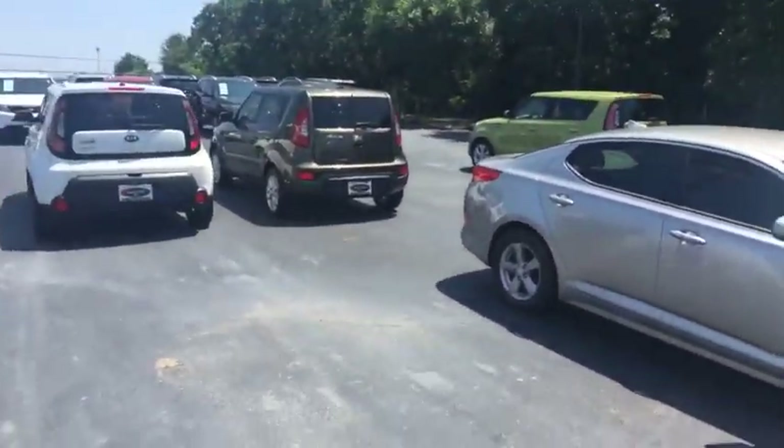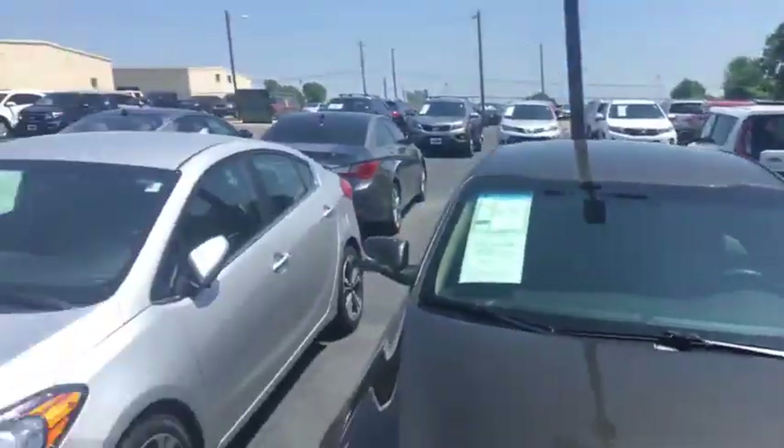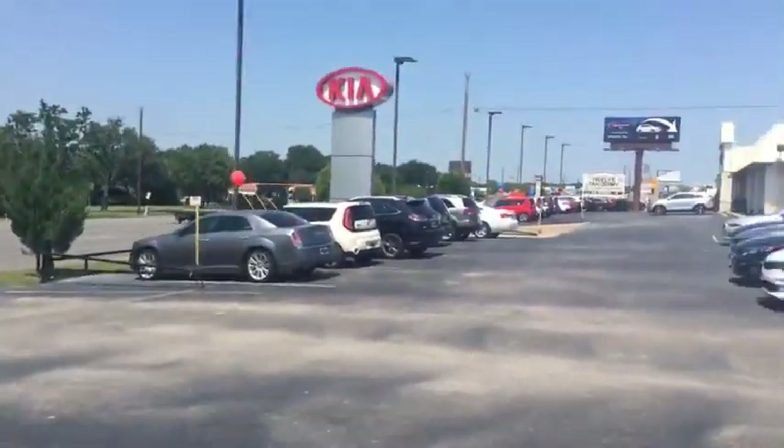Great cars — of course they won first in their class in quality. Y'all come out and check them out at Van Griffith Kia in Granbury, right off Highway 377. Make sure you ask for Kyle!